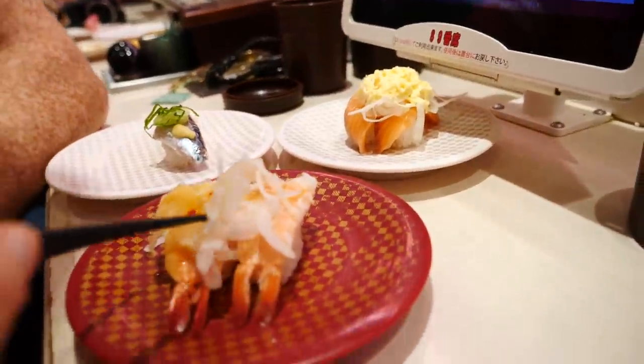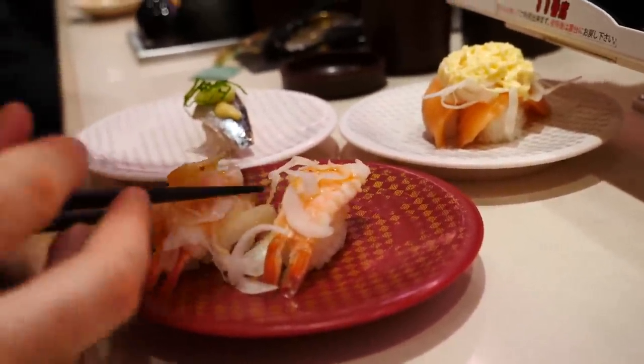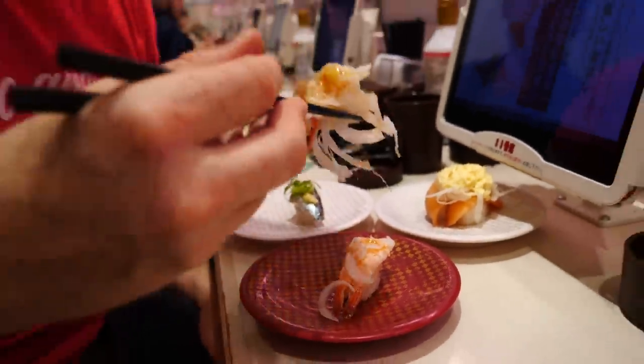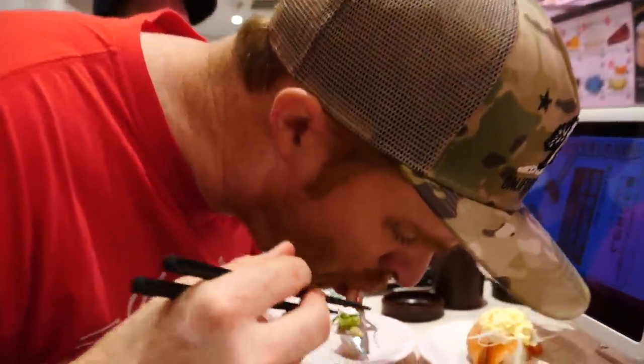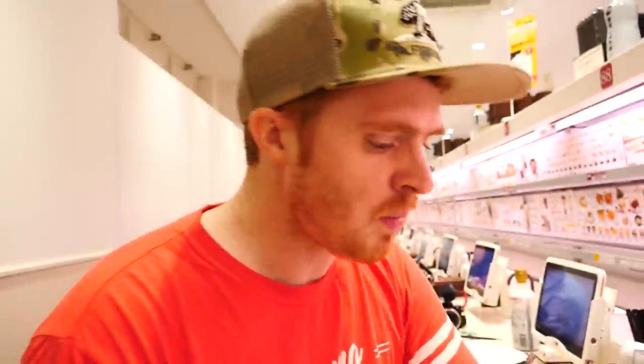Next I'm going to try the shrimp with a little tail still attached. Check out all the onions on top of that. It is supposed to be a spicy one, so we'll see. Got the tail out just in time. Well, it is a sweet and spicy sauce — it is really good. I really like the shrimp one, that is one of my favorites.